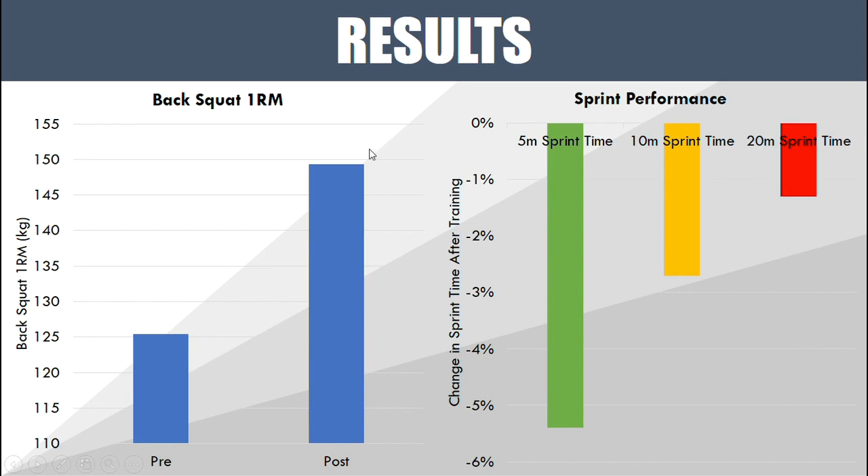So what happened? First and foremost, their strength improved. Their back squat 1RM went from somewhere around 125 kilos to nearly 150 kilos — before and after the six-week training intervention. They put a substantial amount of weight on their back squat 1RM, nearly 25 kilos.